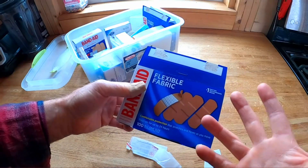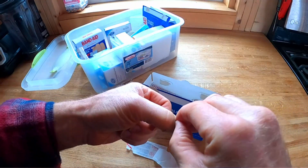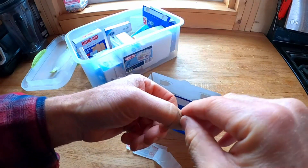The dimensions of 6 by 1.1 by 1.8 inches make them compact and easy to store in a first-aid kit or medicine cabinet. The all-one-size style of these bandages is a convenient feature.